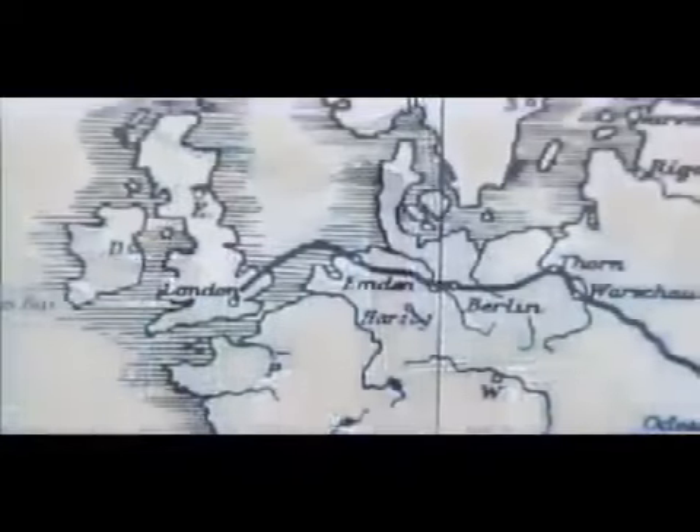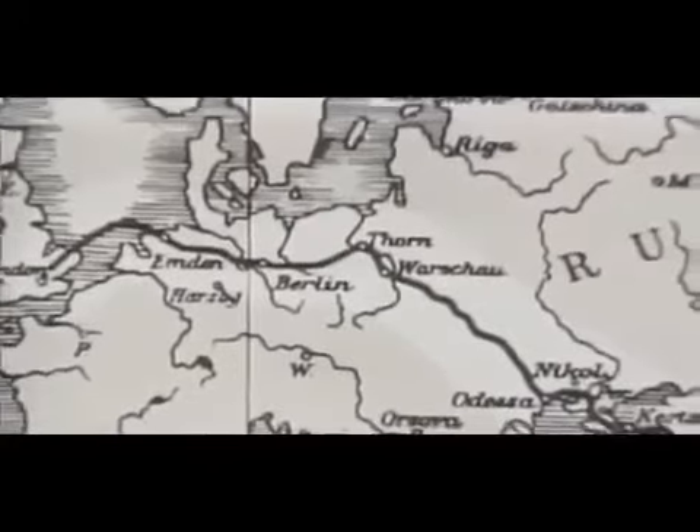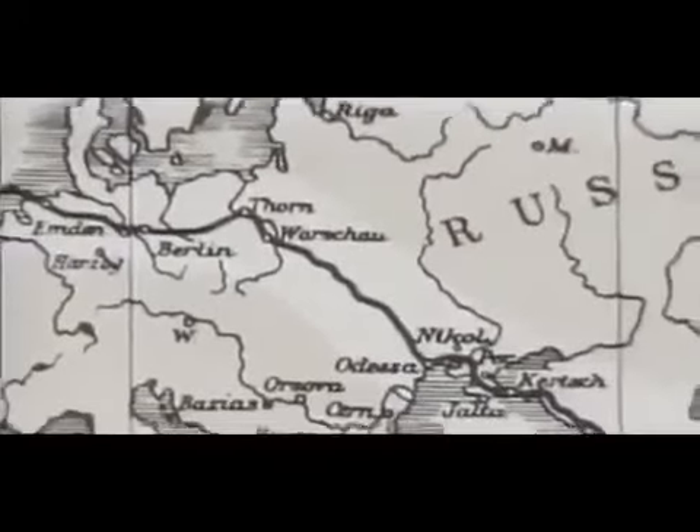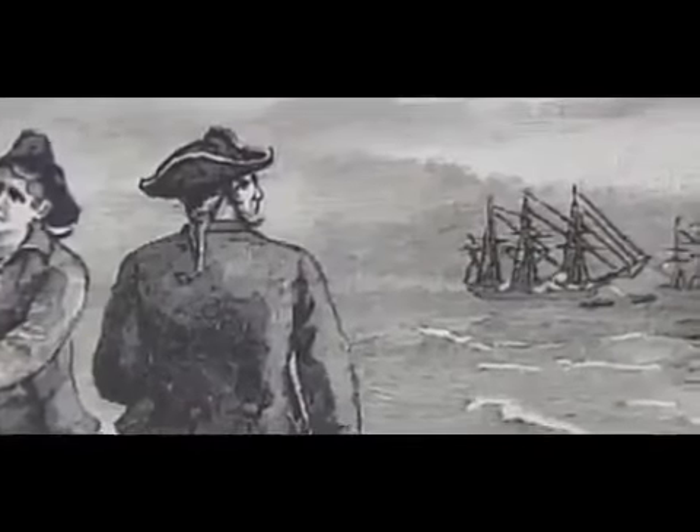By 1852, submarine cables up to 300 miles long were connecting England, Holland, Germany, Denmark, and Sweden. Others were even connecting Italy with Corsica and Sardinia. But something as grand as stringing a three-thousand-mile cable across the Atlantic Ocean was still nothing more than a dream.